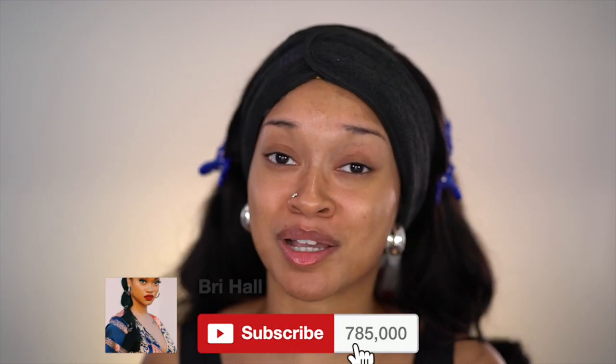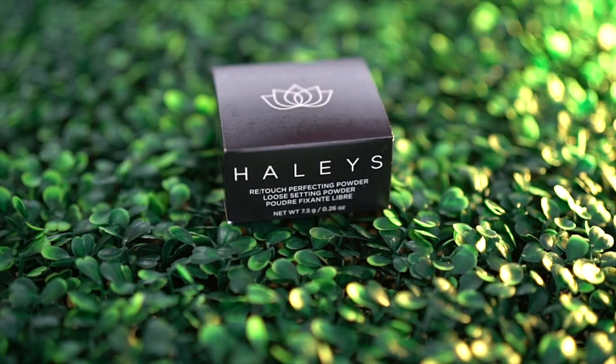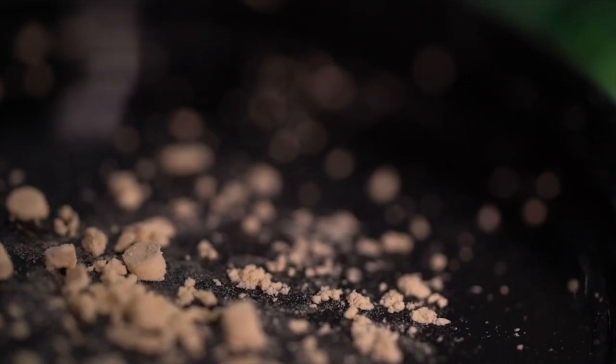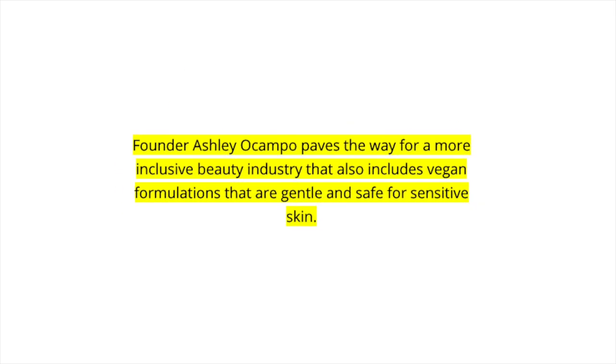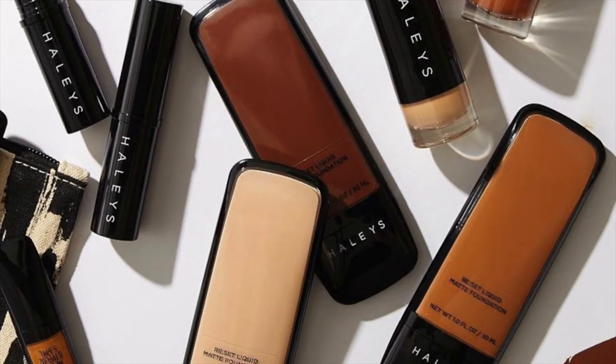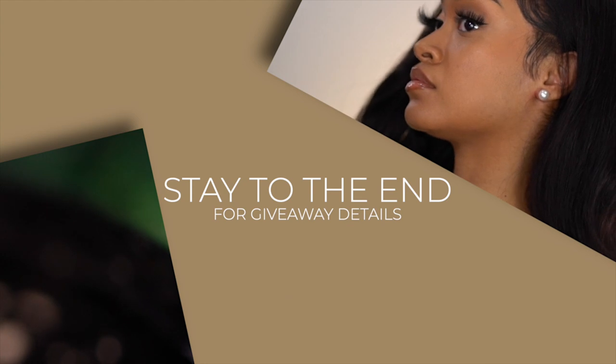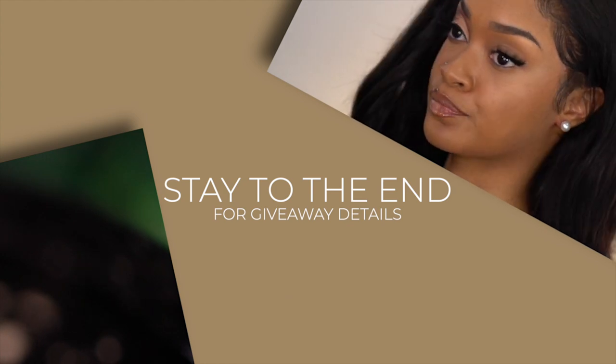There's also the whole other avenue of soft glam and red carpet makeup. If y'all want to see me do another video and you enjoy this one, make sure you give it a like and subscribe, and let me know in the comments. Today I am partnering with Haley's, the makeup brand.